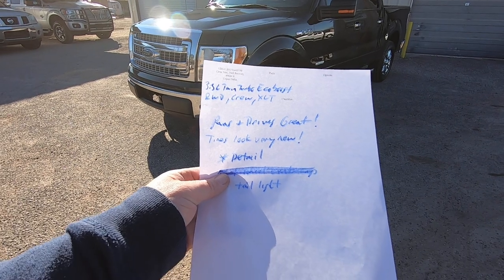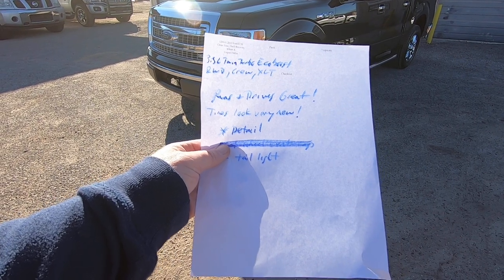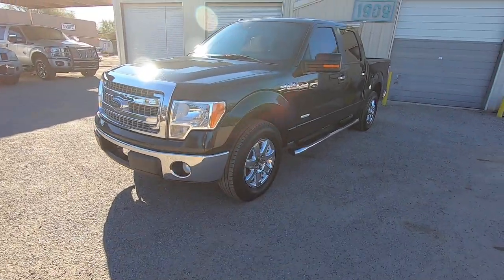We do an inspection — my guys hand me this. Runs and drives great. Tires look very new. Someone just put a set of tires on it right before it was stolen, which is always a good sign — it means they liked it. We did a detail and a taillight. That's about it.